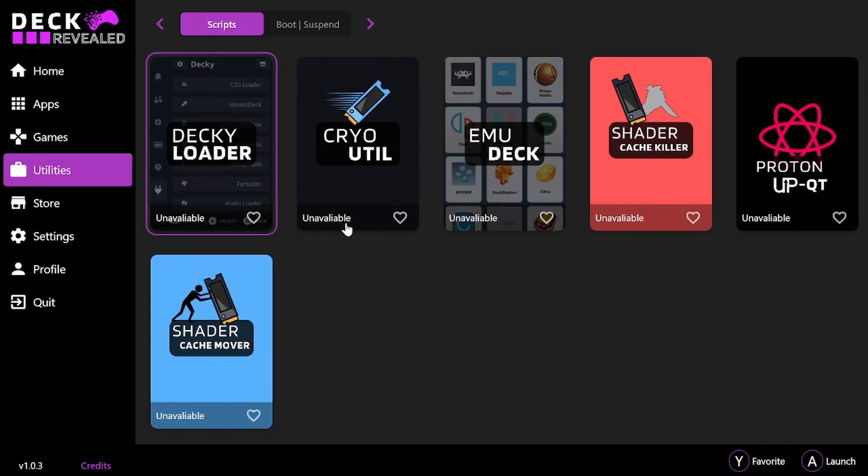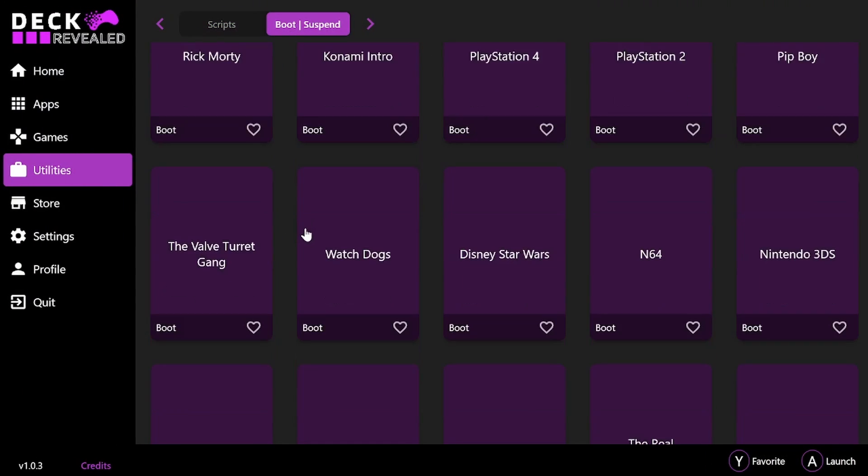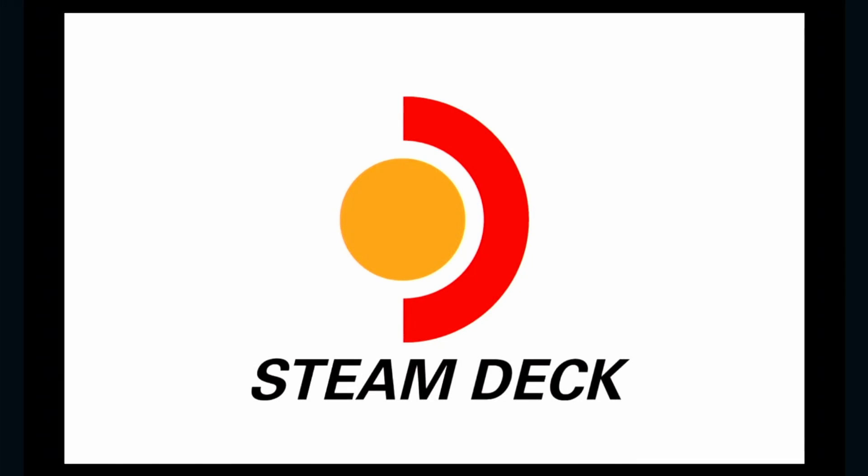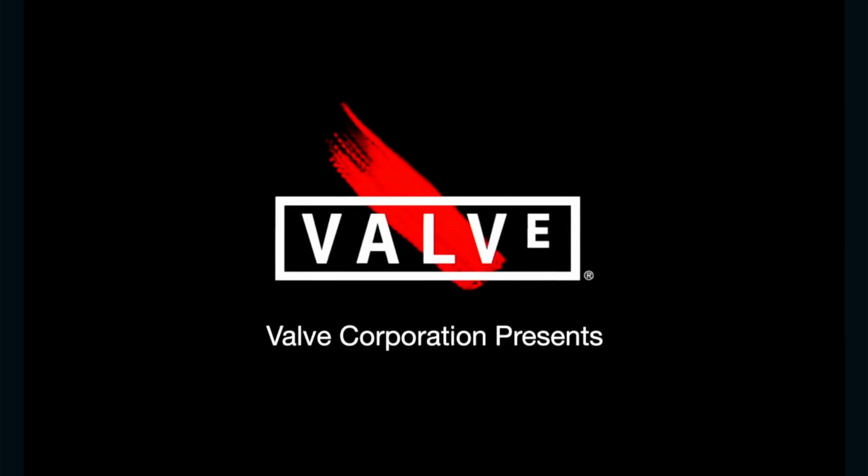If you go to the tab at the top of the page — there's a tab system, one will say 'scripts' and another will say 'boot/suspend' — you'll be able to see a bunch of boot videos. There are no suspend videos yet. All you have to do is click on one, hit install, and you'll be good to go. Next time you restart your Steam Deck, the boot video will be available. I will be adding a lot more boot videos to that list very soon.